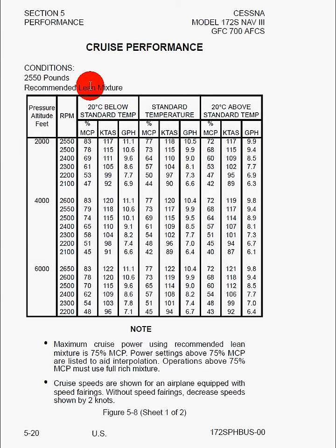Maximum cruise power using recommended lean mixture is 75%. Power settings above 75% are listed just for use in interpolation. Operations above 75% must be done full rich. Cruise speeds are shown for an airplane equipped with speed fairings. Without speed fairings, decrease speeds by two knots — and most likely you don't have wheel pants, because not very many Cessnas do.